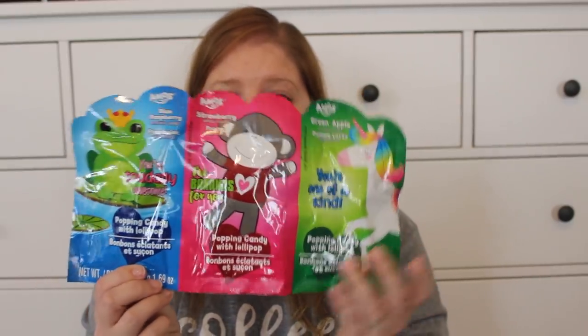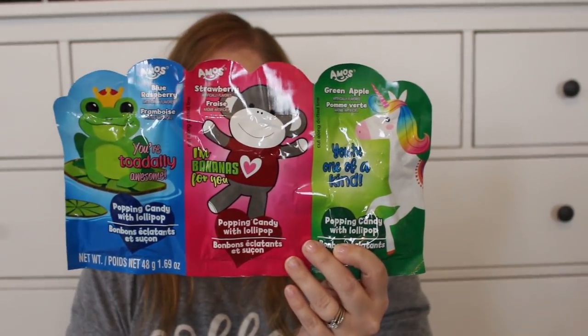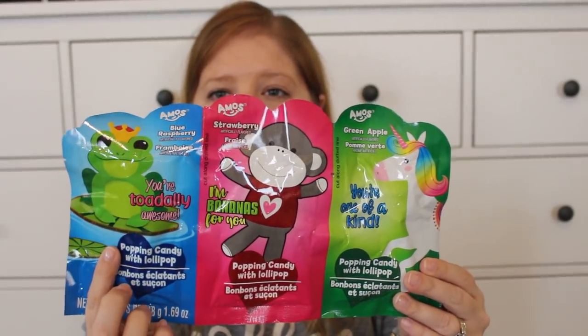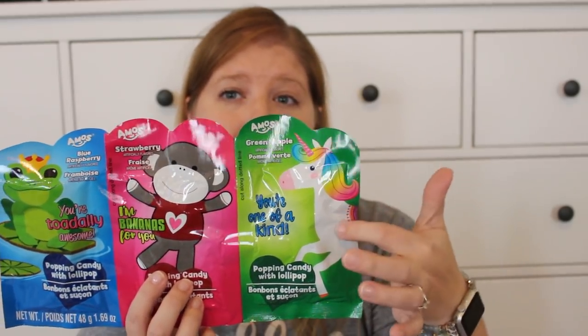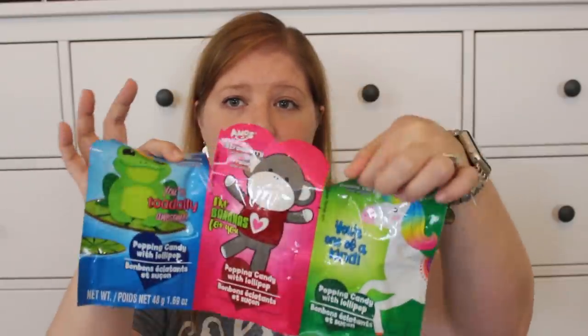I also pick these up every holiday — they are so cute and work out perfectly since I have three younger kids. You just tear them apart right here. There's a blue one with a frog, a pink one with a monkey, and a green one with a unicorn. They're popping candy with a lollipop — the blue is blue raspberry, the pink is strawberry, and the green is green apple. It's a dollar for the whole set and I just separate them into the different baskets.